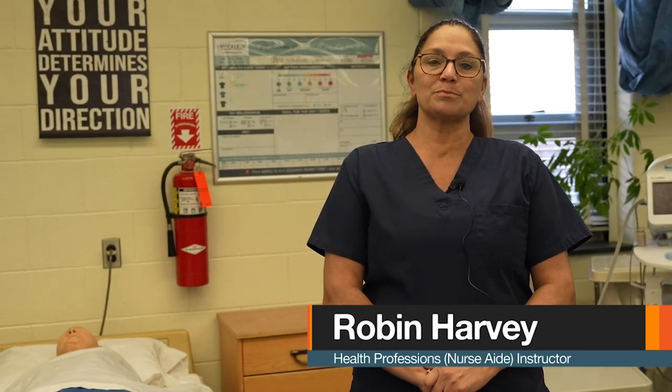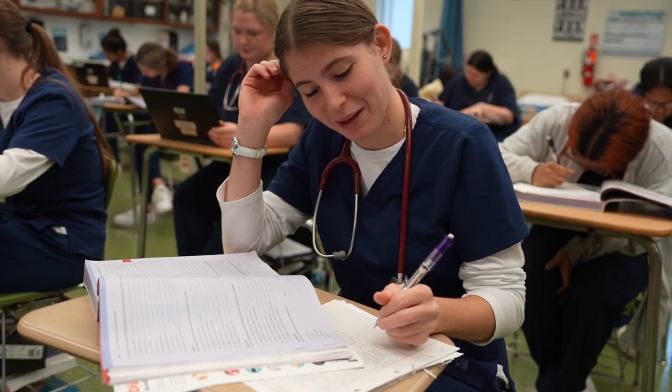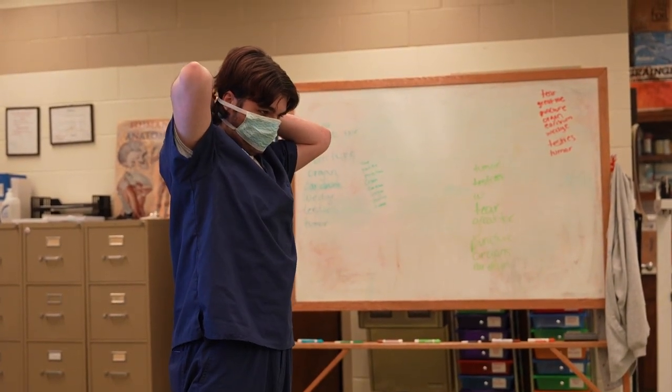As an alumni of Sun Area Technical Institute and the current Health Occupations Nurse Aid Program instructor, I know the importance of this program in preparing students to enter the nursing field as caring and compassionate nursing assistants. Once enrolled in this program, you will work through a rigorous curriculum designed to prepare you for your nurse aid certification and much more.